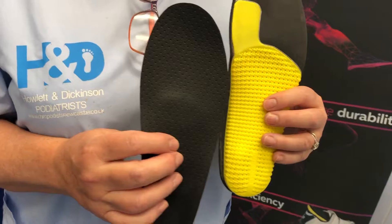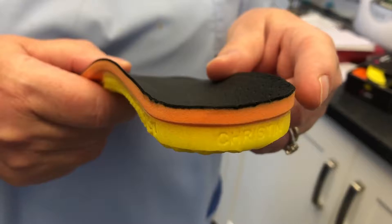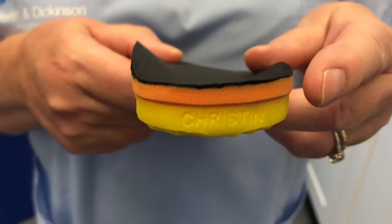We are pleased to announce that now we can provide foot scan with FITS 3D printed custom made orthoses, and we are once again the first podiatrist in the North East to use this latest technology.